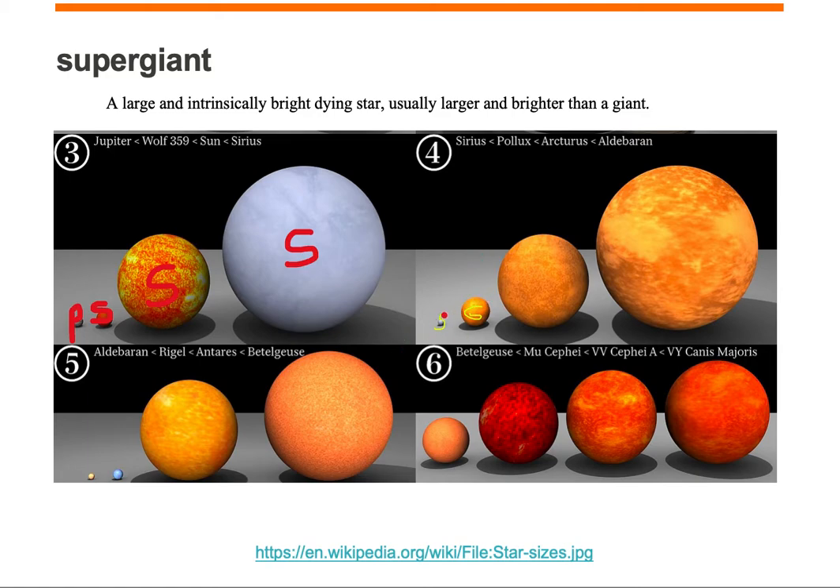Over here in panel four, we also start with Sirius A. And then we move on to an even larger object called Pollux, which is a giant star, so I'll give it a G. Even larger than that is Arcturus, which is another giant. Aldebaran is another giant.